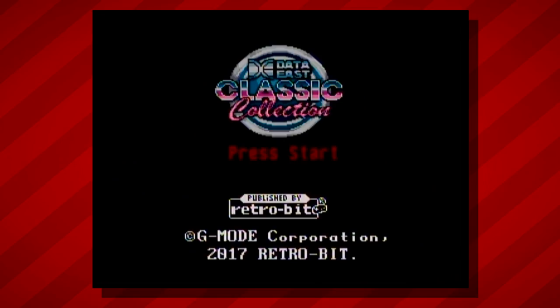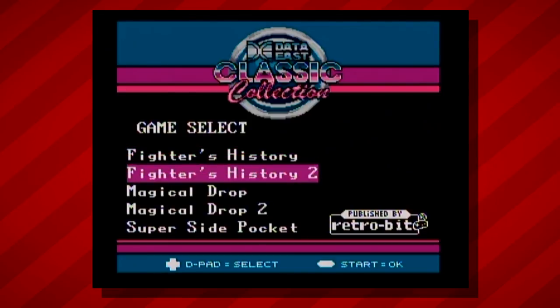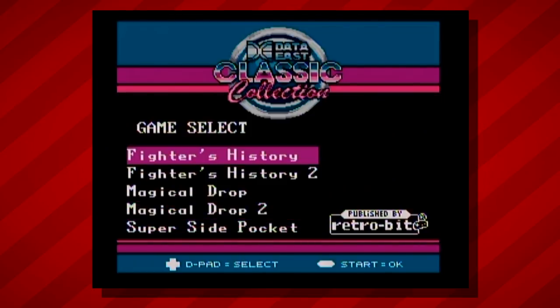Published by RetroBit — they've got the custom logo in there. Data East Classic Collection. It's kind of surreal to see a 2017 copyright on a Super Nintendo title. They've got a whole menu: Fighter's History, Fighter's History 2, Magical Drop 1 and 2, and Super Side Pocket. Let's go ahead and boot up Fighter's History.